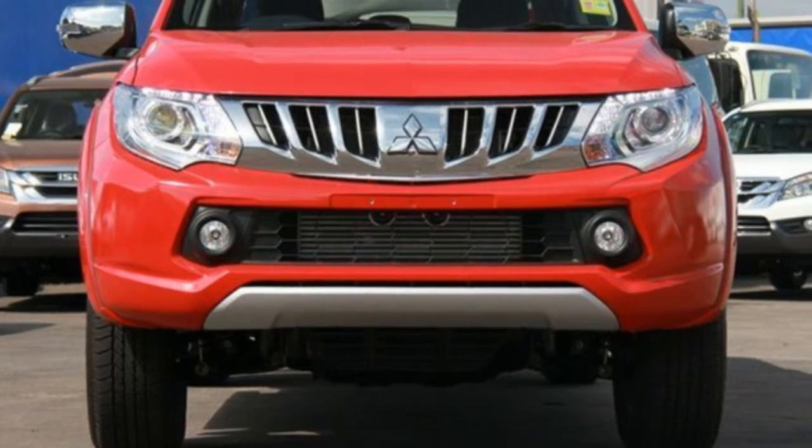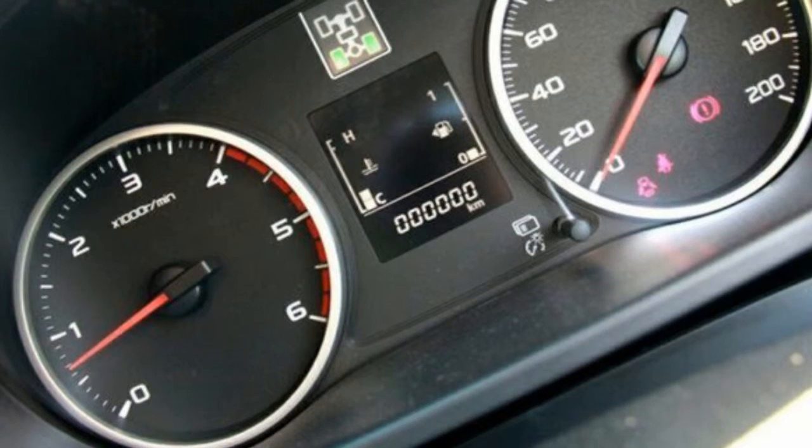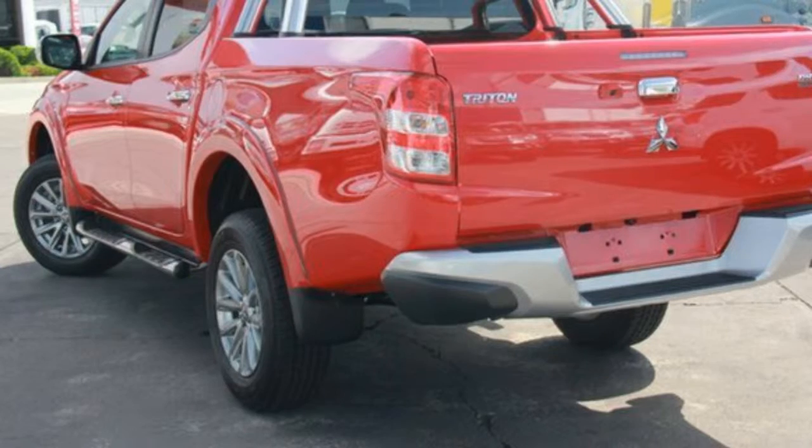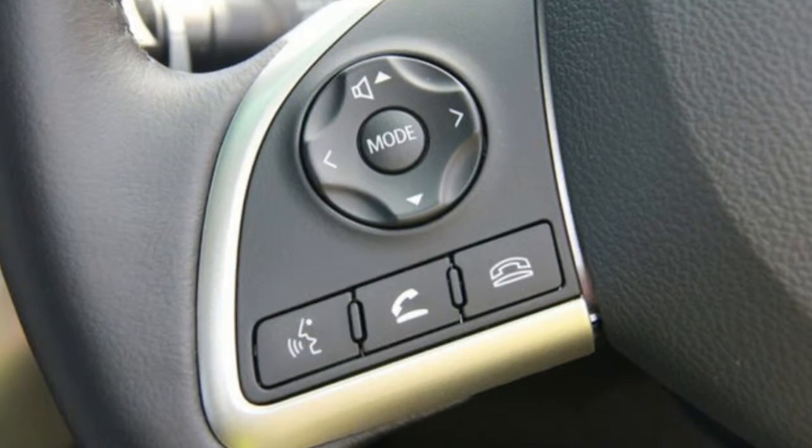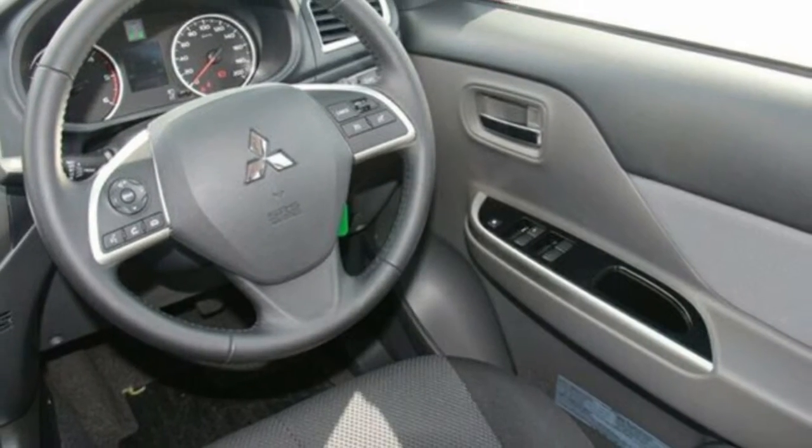This vehicle has all the features you could dream of: remote central locking, cruise control, LO wheels, power steering, climate control, a CD player, and more. If you're looking for a first-rate vehicle,